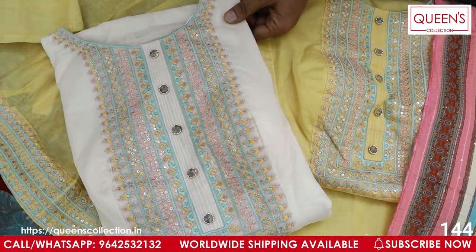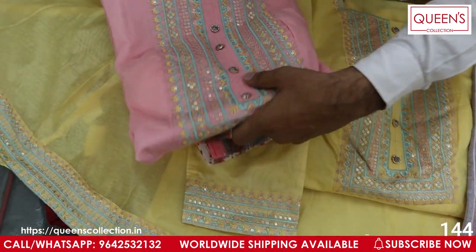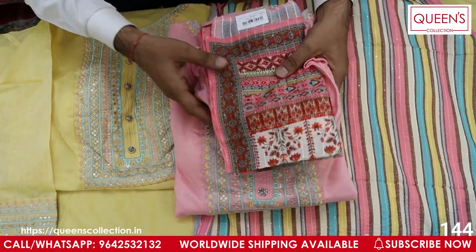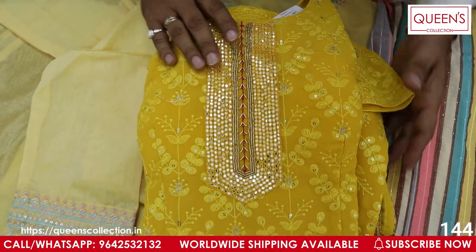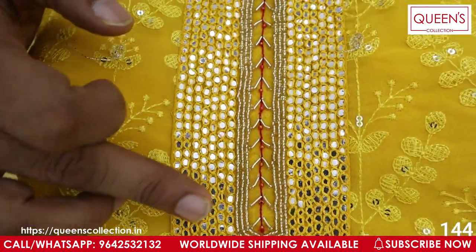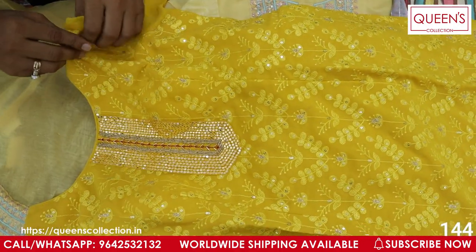The price is 2850 for L size. XL and XXL are also available. It has a pure white color — you can have the same color or white, pink top and pink bottom. You can have a digital print. These pieces are very exclusive and decent. Now the next variety — a beautiful georgette piece.